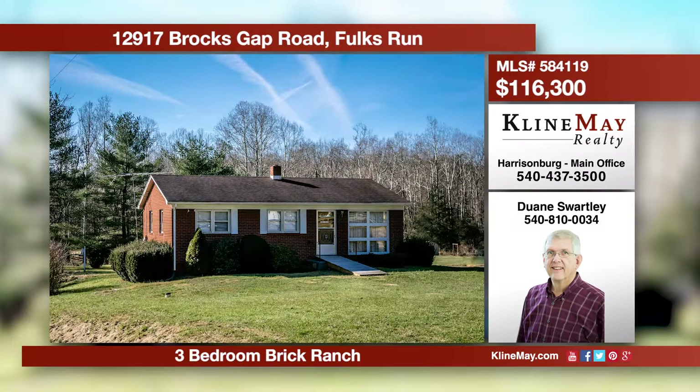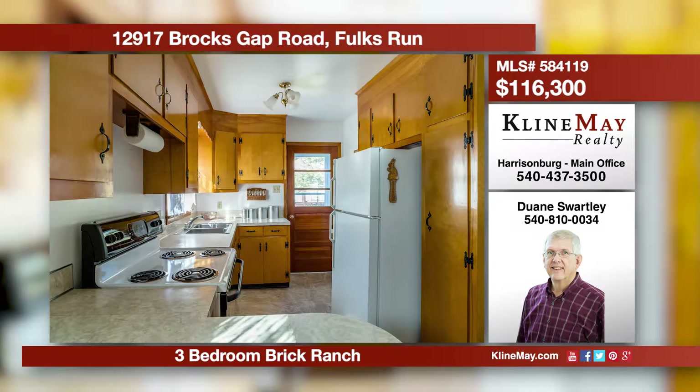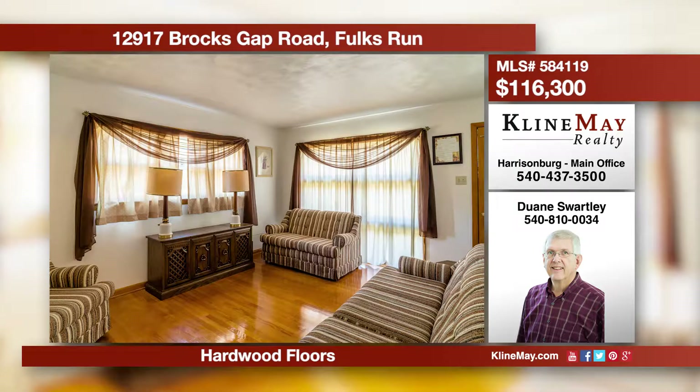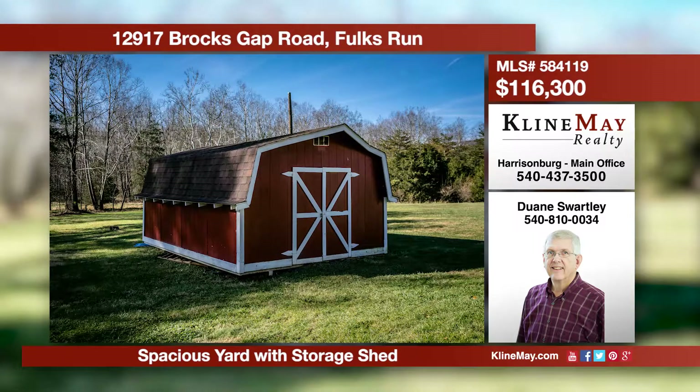Call today to take a look at this three-bedroom brick ranch located in Falks Run. This home features hardwood floors in the living room and bedrooms. There's a nice kitchen with a dining area. The full basement is great for storage. Check out the spacious yard over an acre with a storage shed.